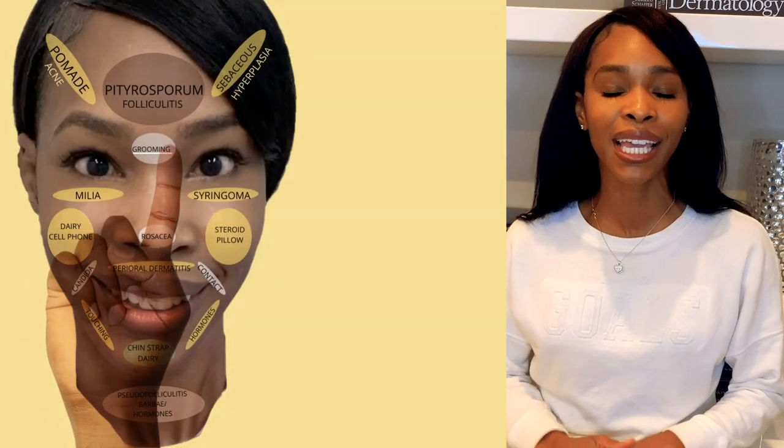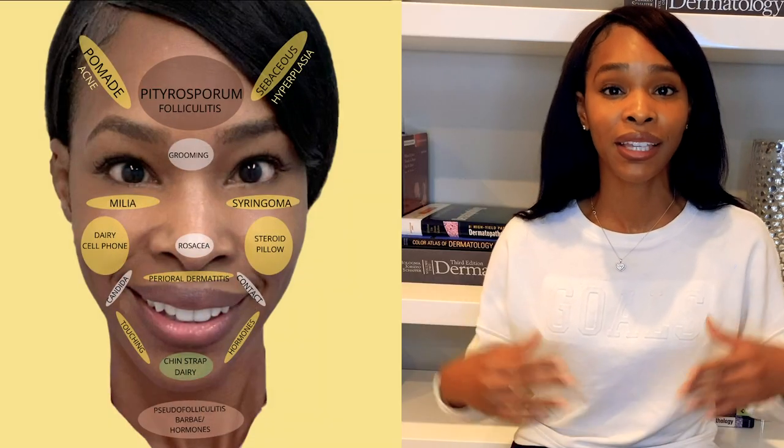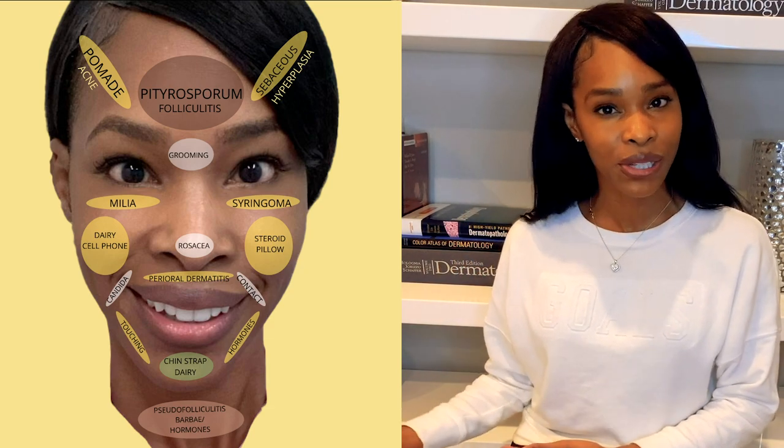Hey guys, I'm Dr. Alexis. I am a board-certified dermatologist and today we're going to be diving into face mapping, but we're taking a more dermatologic approach to face mapping. Face mapping in general has been looking at the face and acne in a certain area and determining what it is actually caused by.